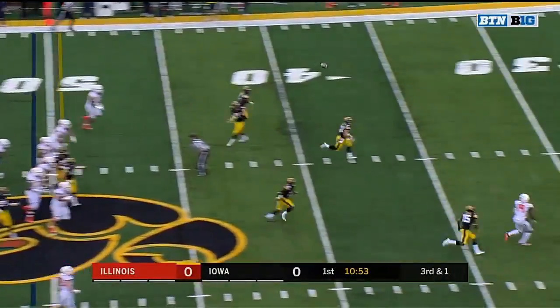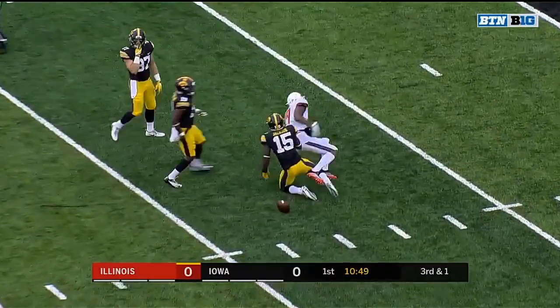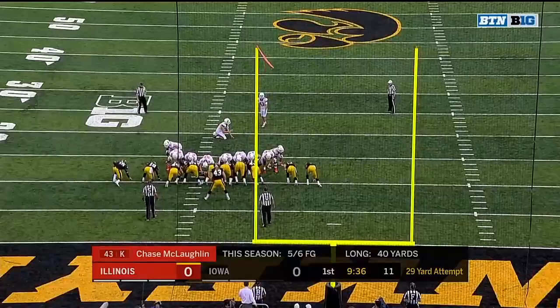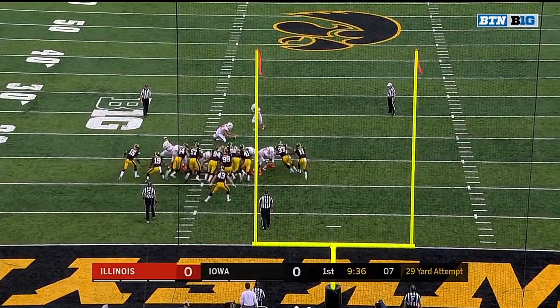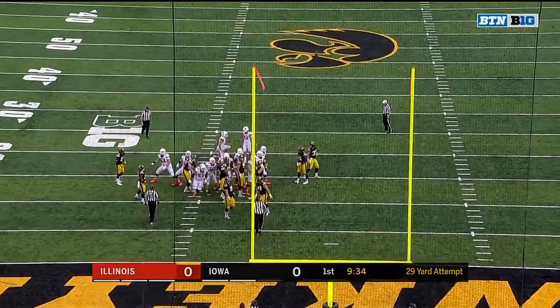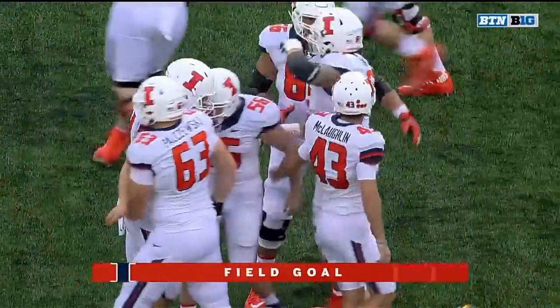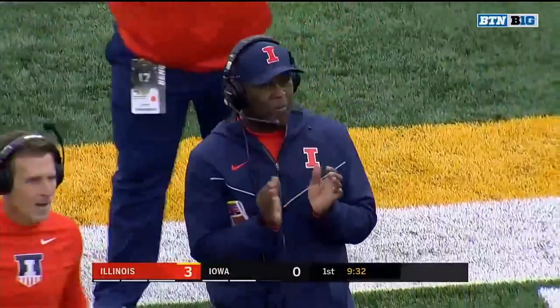Play action on the front. Everybody on the side of Iowa. Lewis Terci with a reception deep into Hawkeye territory. And the kick is good. McLaughlin now 6 of 7 on field goal tries this season.